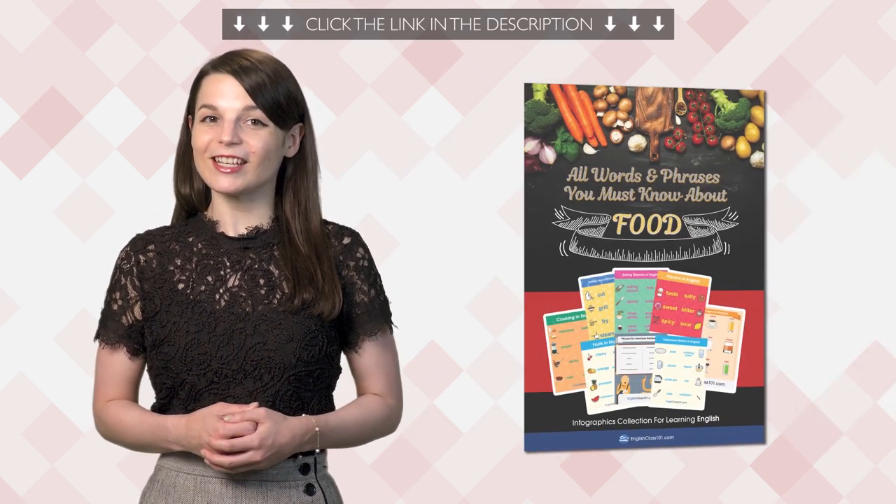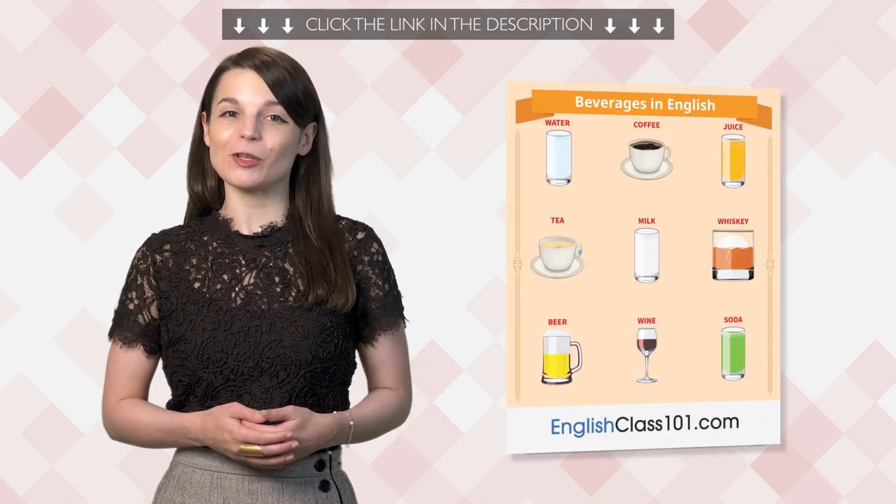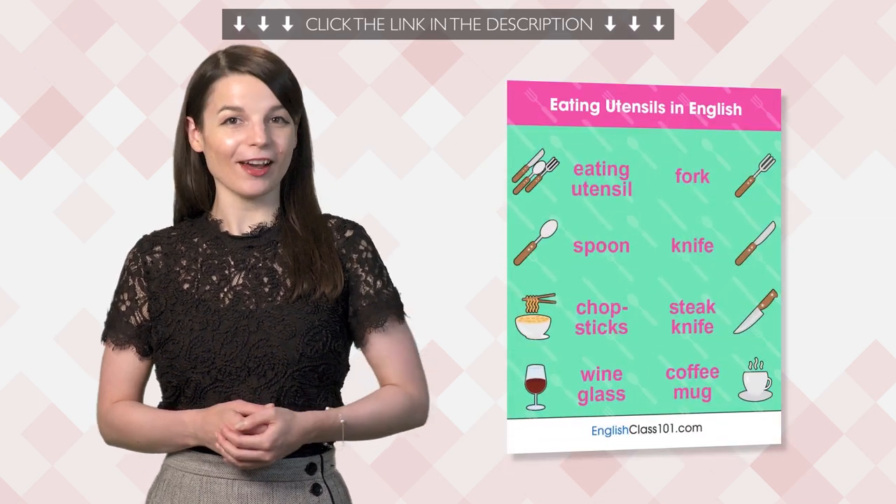Second, if you love to eat, then you'll love this: the brand new Food Words and Phrases PDF eBook. Learn to talk about food with this PDF. Download it for free right now.